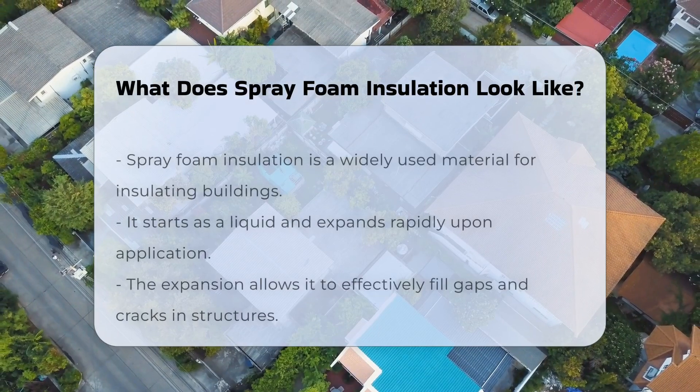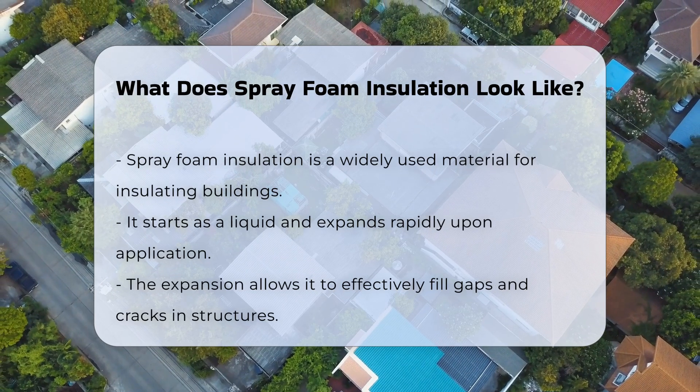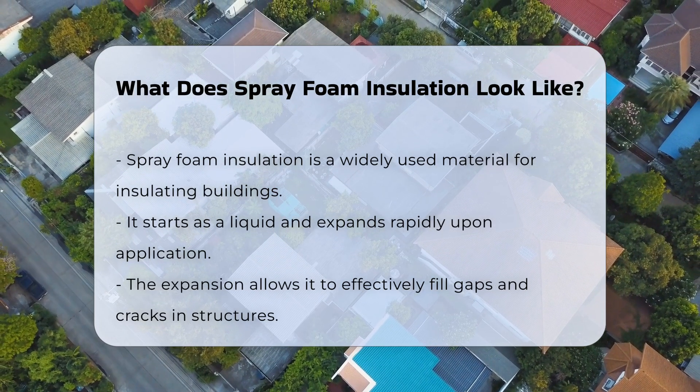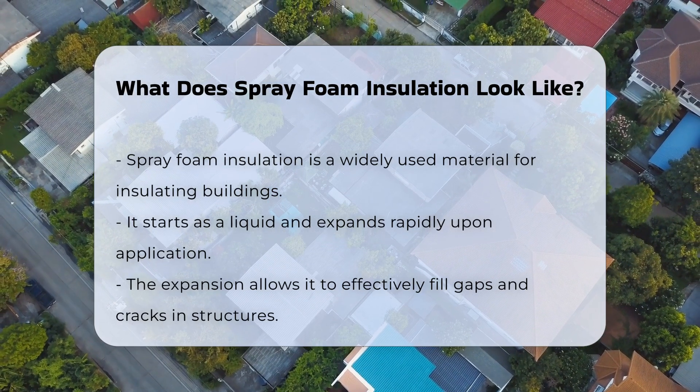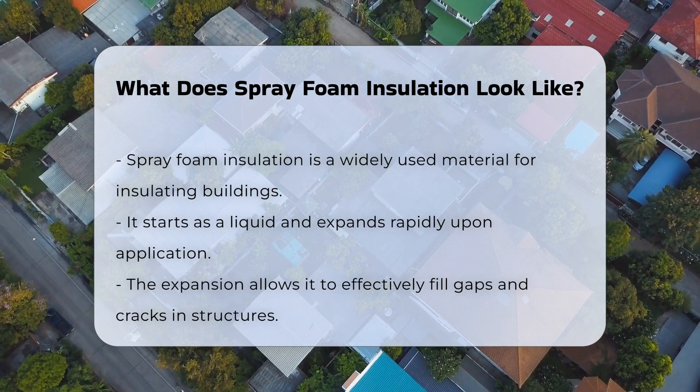Spray foam insulation is a material commonly used for insulating buildings. It is known for its unique appearance and application method. When applied, it starts as a liquid and expands rapidly, allowing it to fill gaps and cracks effectively.